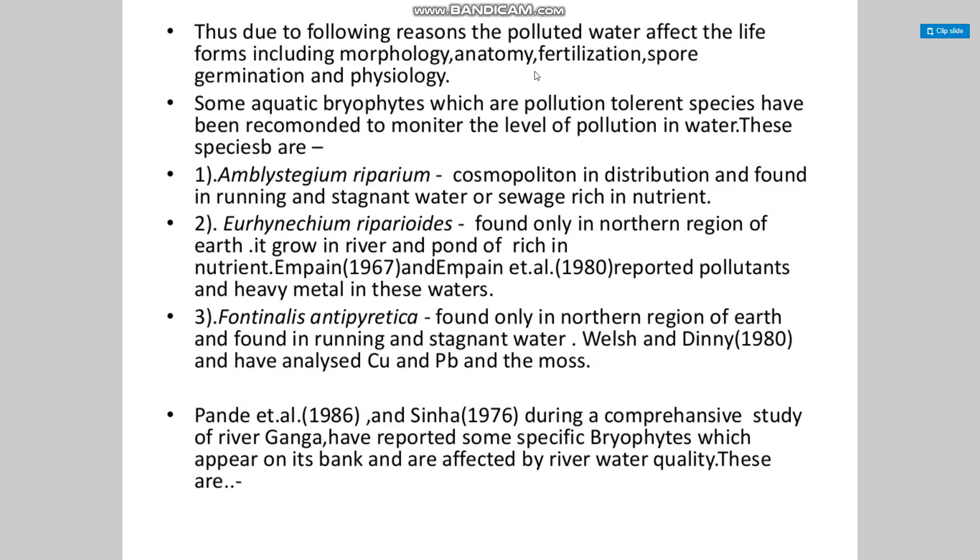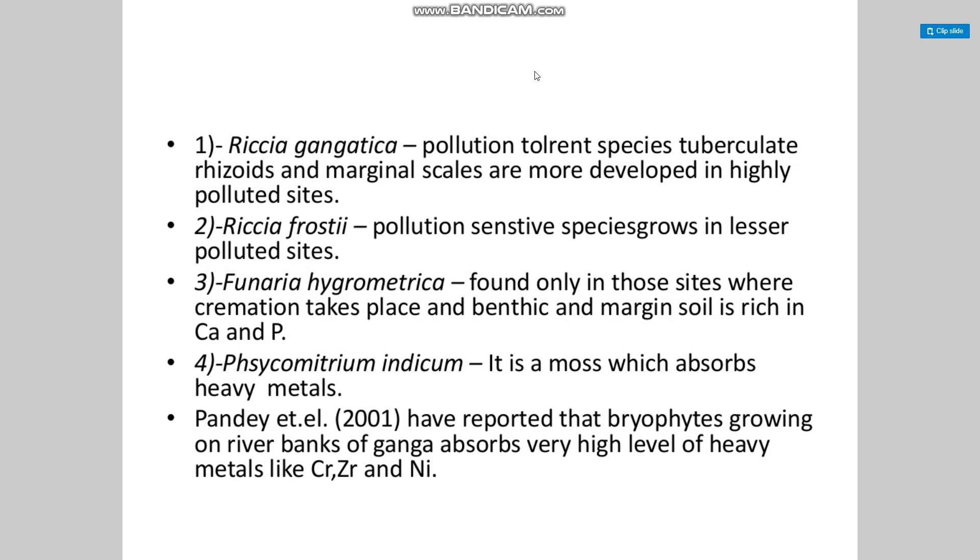Fontinalis antipyretica is found only in the northern region of the Earth in running and stagnant water, and has been analyzed for copper and lead. Pande et al., during a comprehensive study of the River Ganga, reported specific bryophytes on its banks affected by river water quality: Richia gangetica — a pollution-tolerant species with more developed tuberculate trichioids and marginal scales at highly polluted sites; Richia sp. — a pollution-sensitive species growing in less polluted sites; Funaria hygrometrica — found only at sites where cremations take place and soil is rich in calcium and phosphorus; and Physcomitrium indicum — a moss which absorbs heavy metals.